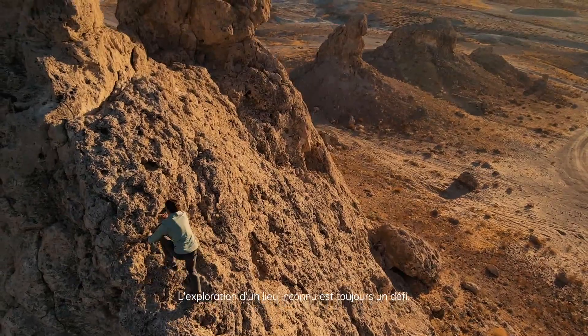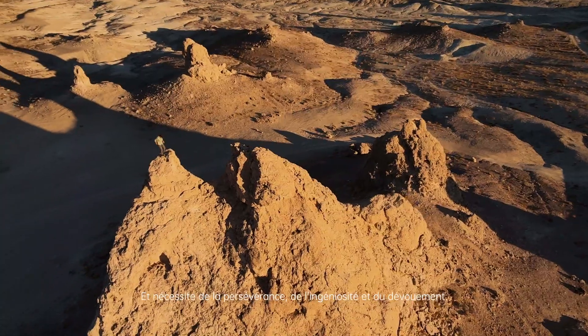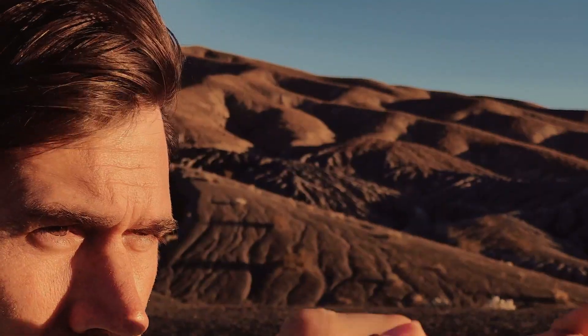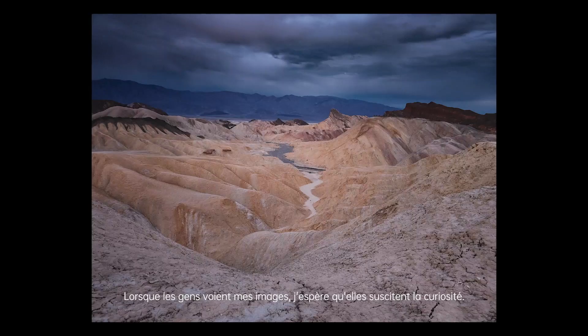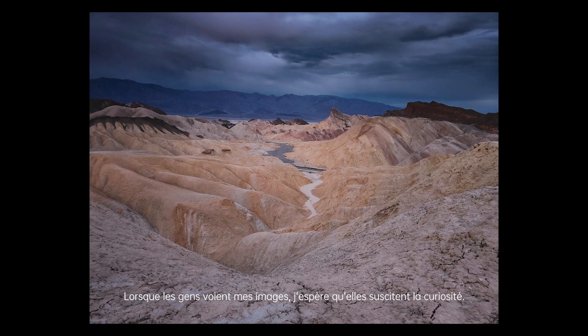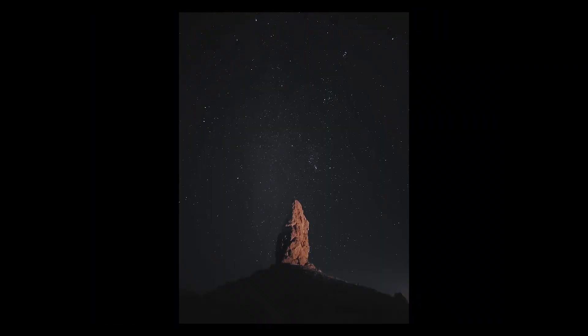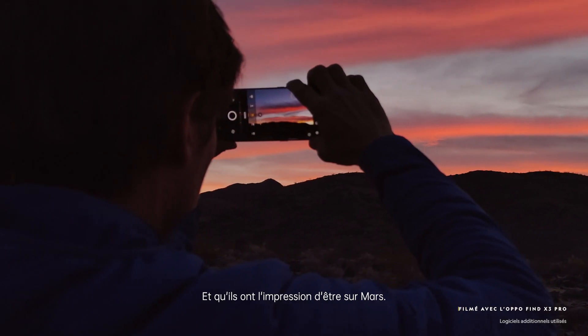Exploring anywhere unknown is always challenging, and requires perseverance, ingenuity, and dedication. When people see my images, my hope is that these photos will inspire curiosity, and give them the feeling as if they were on Mars.